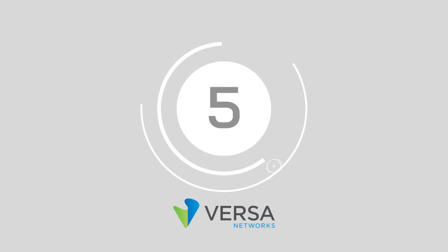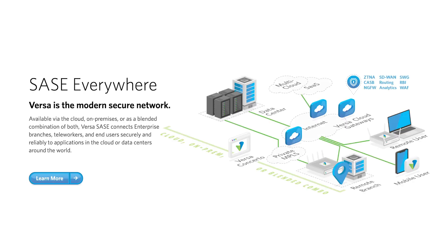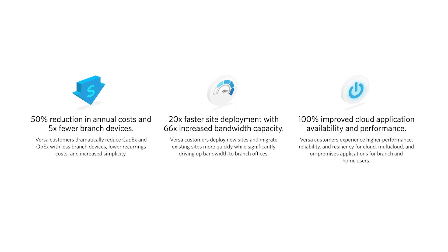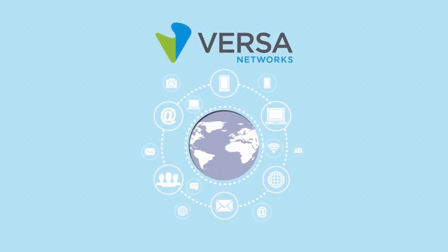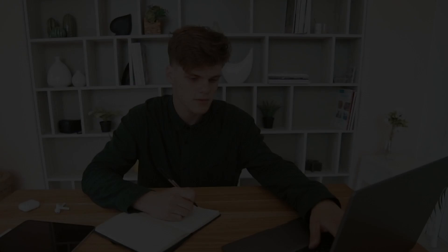Halfway there at number 5, we've got Versa SD-WAN. According to Versa Networks, using the Versa software solution leads to a 50% reduction in annual costs and 5 times fewer branch devices, as well as 20 times faster site deployment and 66 times increased bandwidth. As a multi-tenanted service, MSPs can easily request subaccounts for clients. The tech also connects enterprise branches as well as remote workers.